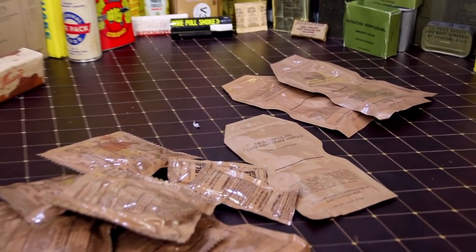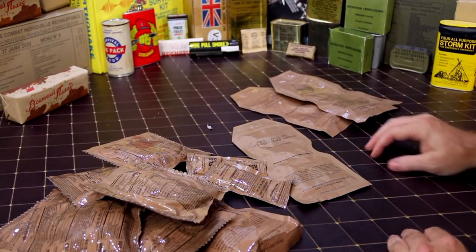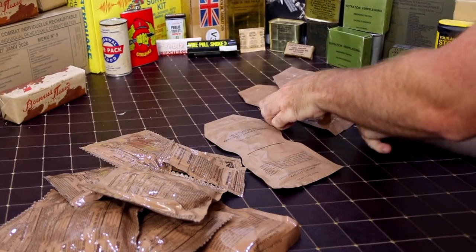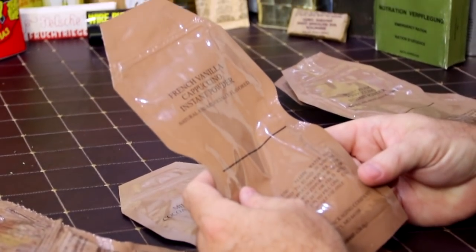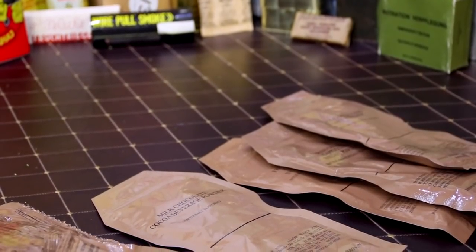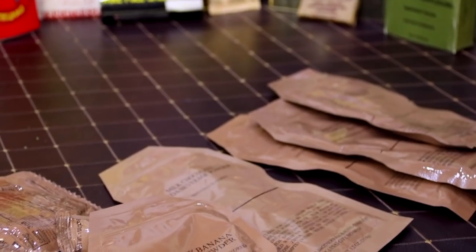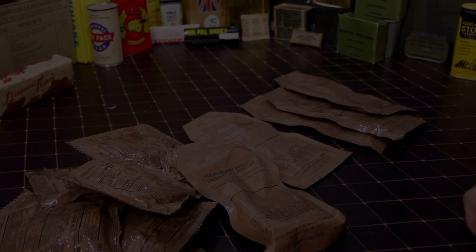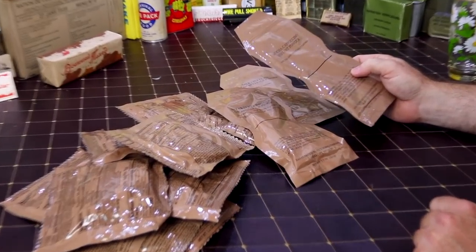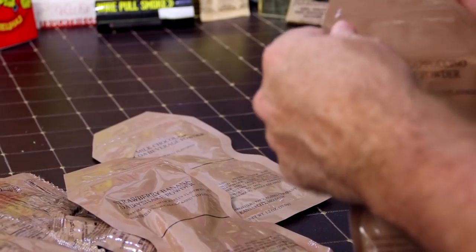So we're going to do the milk chocolate cocoa beverage powder hot, the French vanilla, and one of the cappuccinos. We haven't fully decided yet, and then the strawberry banana dairy shake cold. I asked Phillip what cappuccino he wanted — he's the coffee drinker — and he said the mocha. So let's go ahead and turn the top off.